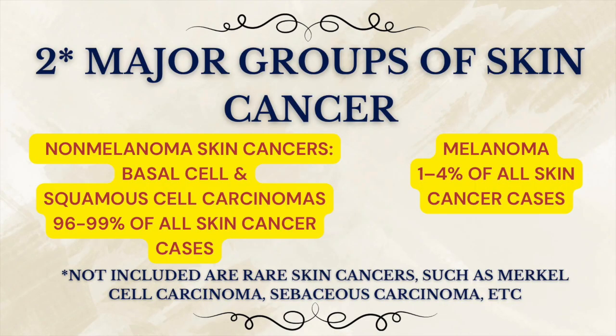Skin cancer is a common term, but actually it implies two very different diseases. It's sort of an umbrella term, and under this umbrella there are two major groups: non-melanoma skin cancers, which include basal cell and squamous cell carcinomas, and melanoma — a far less common but unfortunately much more aggressive form that accounts for most skin cancer-related deaths. Melanoma makes up only about 1% to 4% of all skin cancer cases, while non-melanoma skin cancers account for the remaining 96% to 99%.